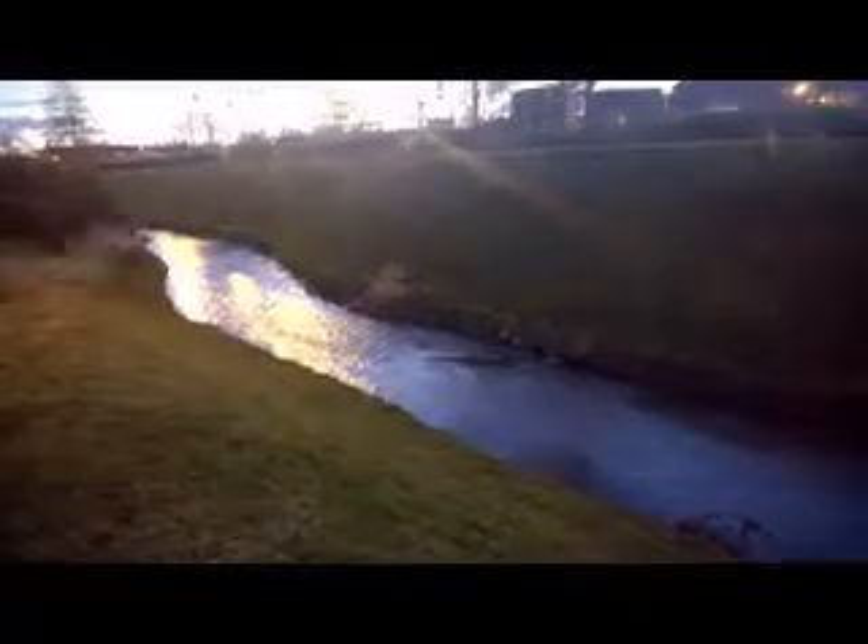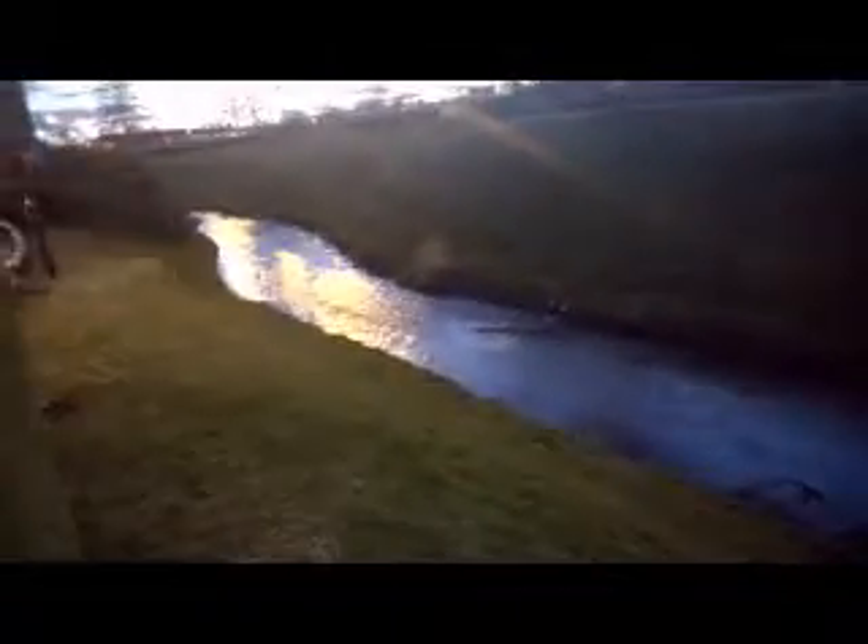Hi Nillish, it's Jess, just taking a quick video for you here. This is the drainage ditch that I talked about earlier.